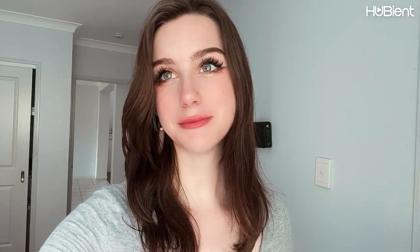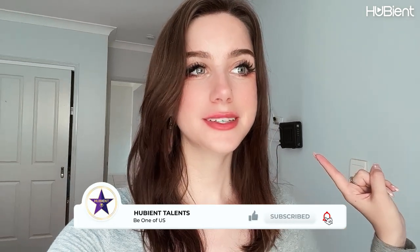Thank you guys so much for watching. Make sure to like and subscribe and I will see you guys next time. Bye!